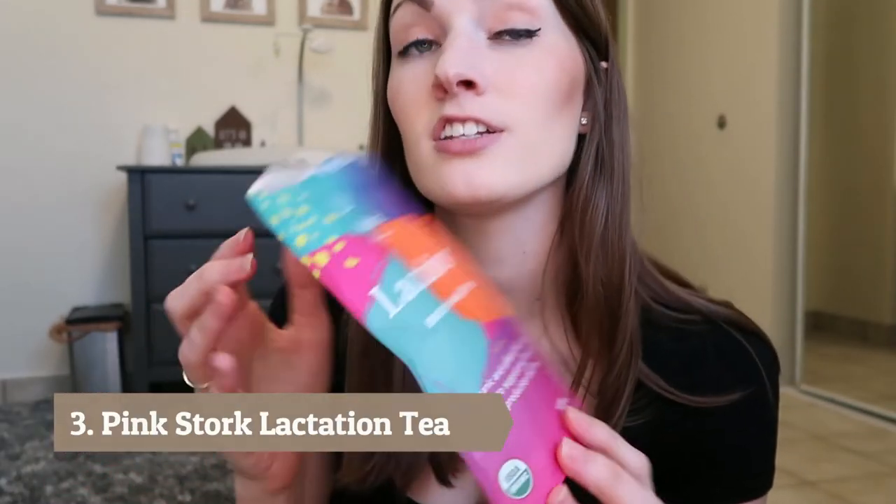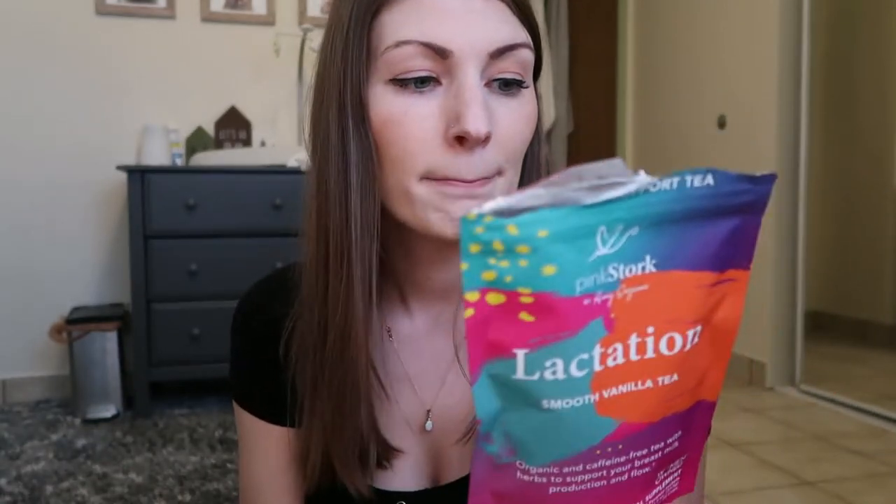The next thing is to help with your supply. If you're someone who's struggling with supply — I haven't really struggled, thankfully — but I have religiously been drinking a cup of the Pink Stork Lactation Smooth Vanilla Tea every morning. You don't have to add any sweetener; it's already pretty sweet on its own. I don't know if it's helping, but if you're struggling, highly recommend looking into something like this.